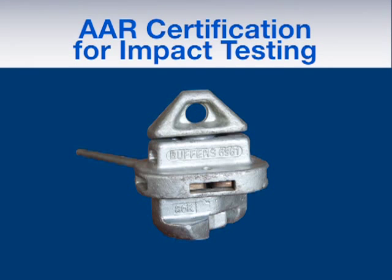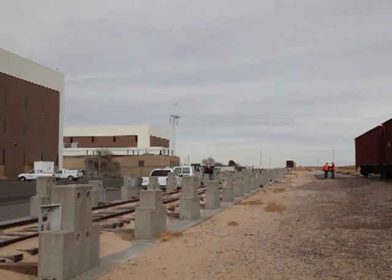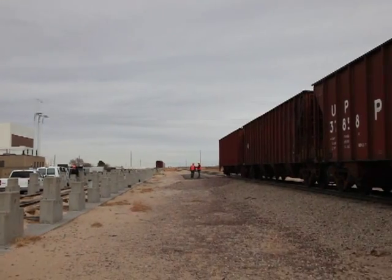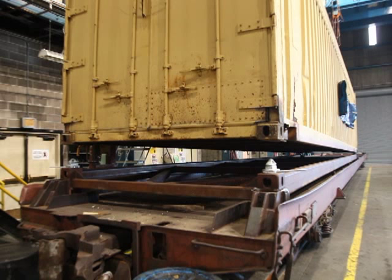This video focuses on the official AAR certification for impact testing. The testing was performed at the Transportation Technology Center Incorporated, or TTCI, in Pueblo, Colorado, and involved the following equipment.